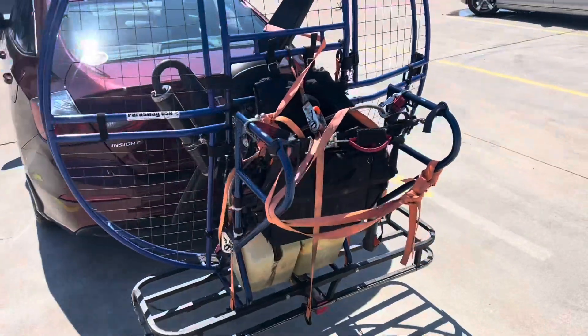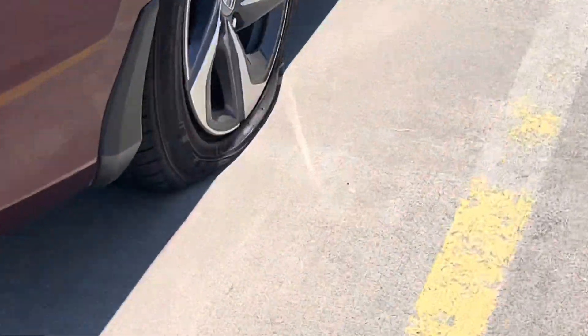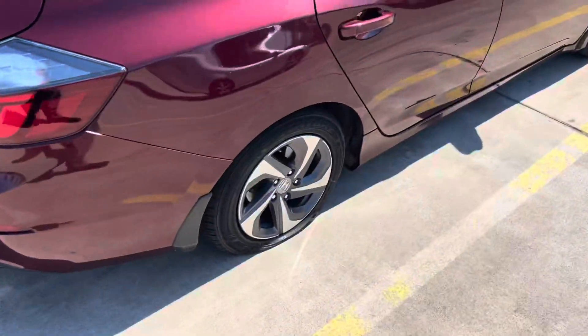So I was all ready to go fly but had a freaking flat tire. Hopefully they can patch it. So I made it back home.